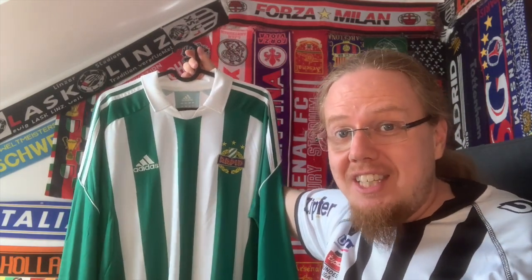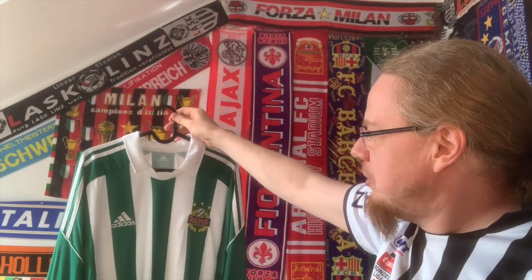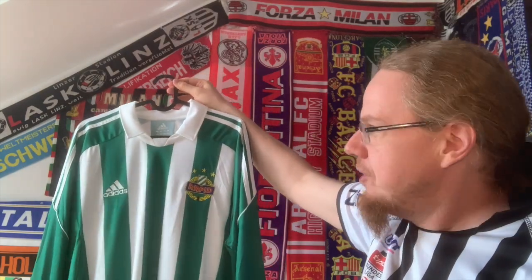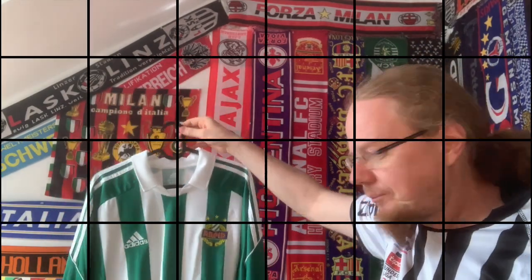The white patches for the sleeve cuffs and the way they're cut are a small detail, but overall it's a really good-looking jersey. As a LASK fan, it's about as good as a Rapid jersey can be — but I can be quite neutral and say this is a really good-looking jersey, probably one of the best Rapid have had in the last 20 years, and I'm happy to have it in my collection.